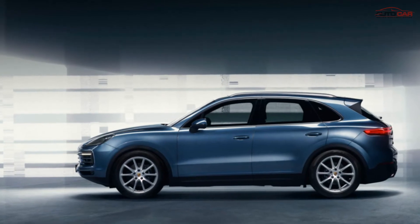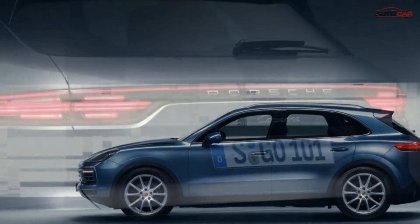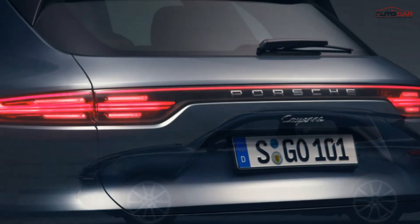Overall, the Cayenne's exterior is still familiar to those who own the car, but inside the cockpit will be a completely different space — a true technology-forward interior.